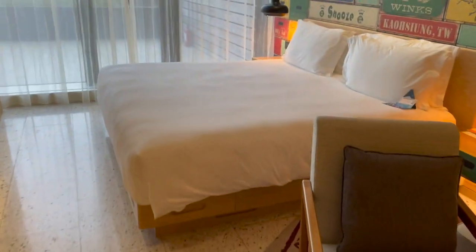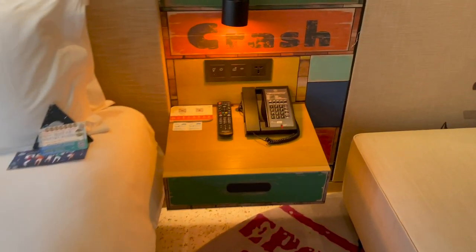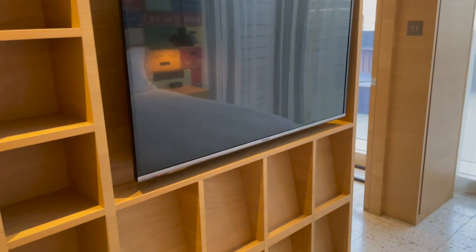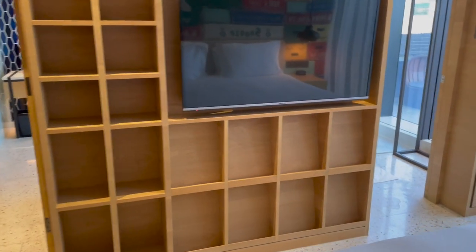Next up is the bed — it's a king-size bed with power outlets on both sides, which is important nowadays. There's the TV, and as you can see, we have two doors both leading to the bathroom. Let's check it out.